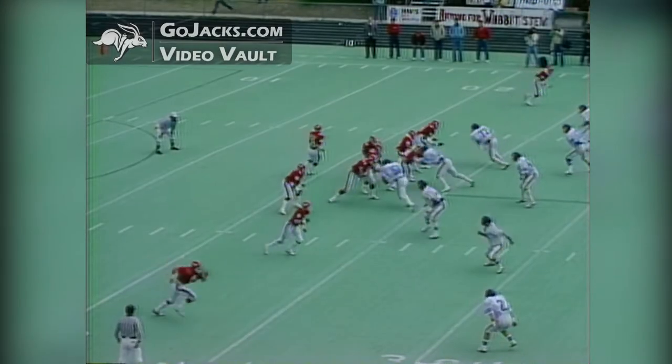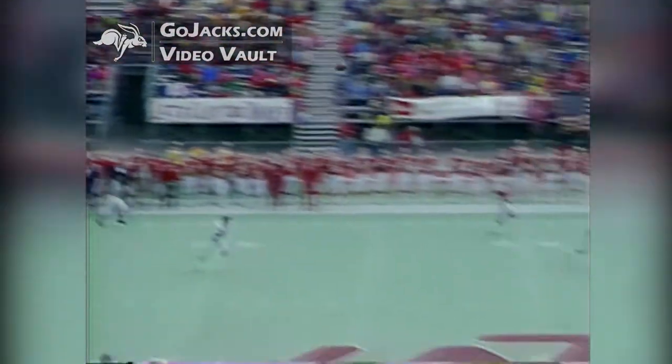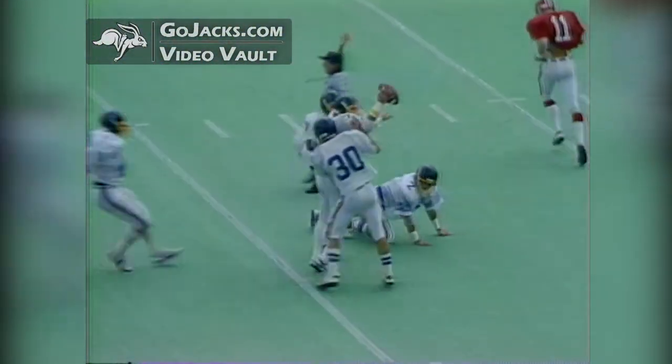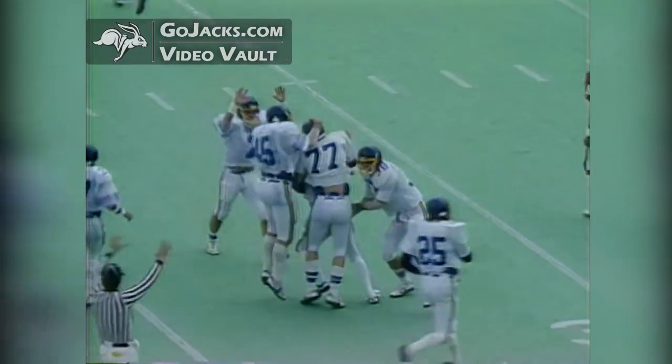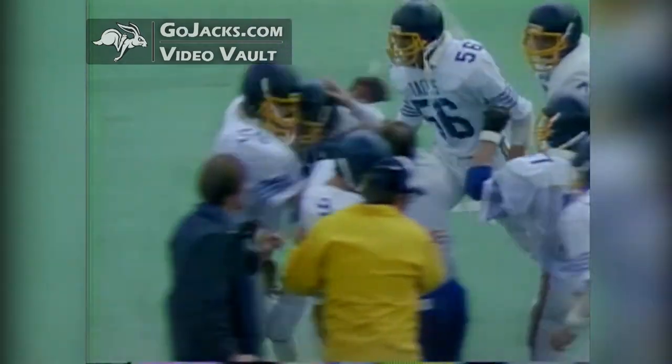In motion is Gilman. Back to pass is Naren. He looks, he has a man out there. Intercepted! Jim Smith with the interception. The intended receiver was Quates.